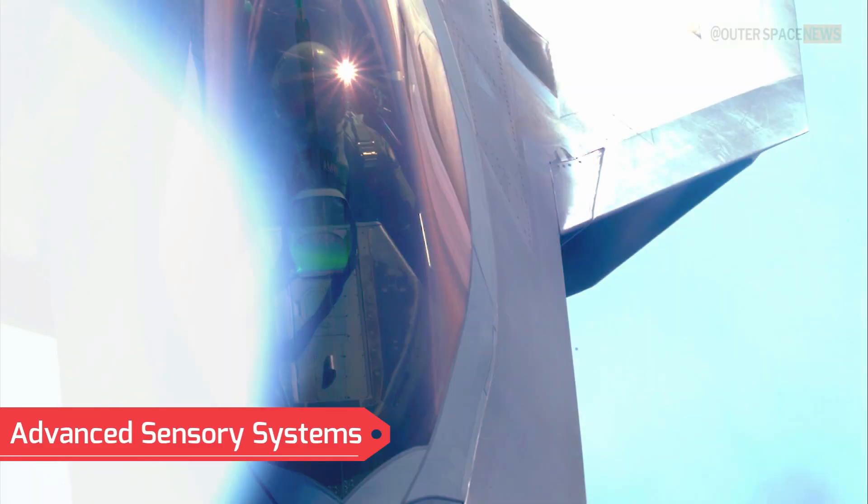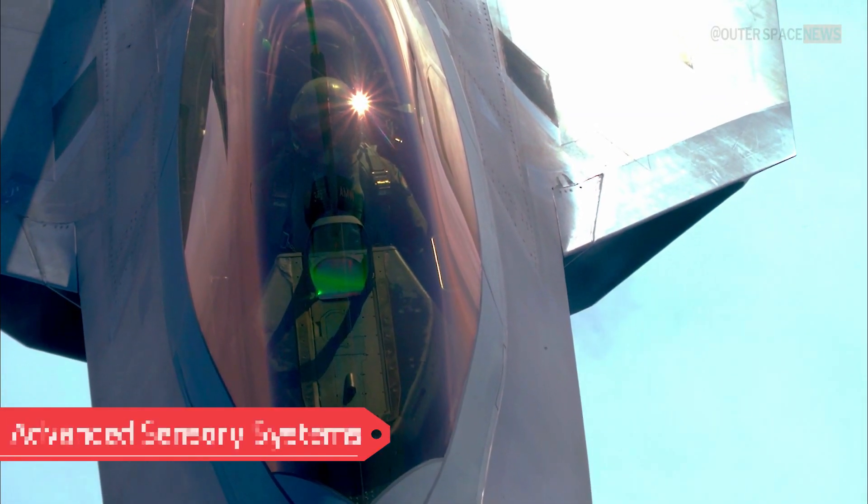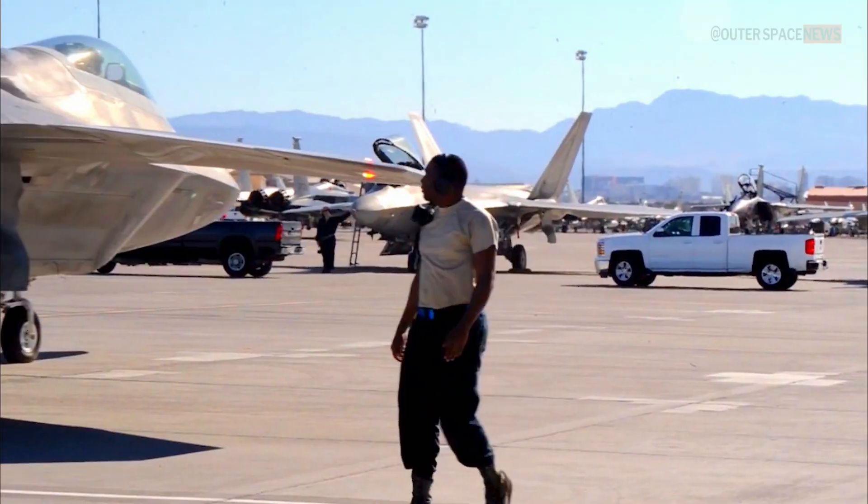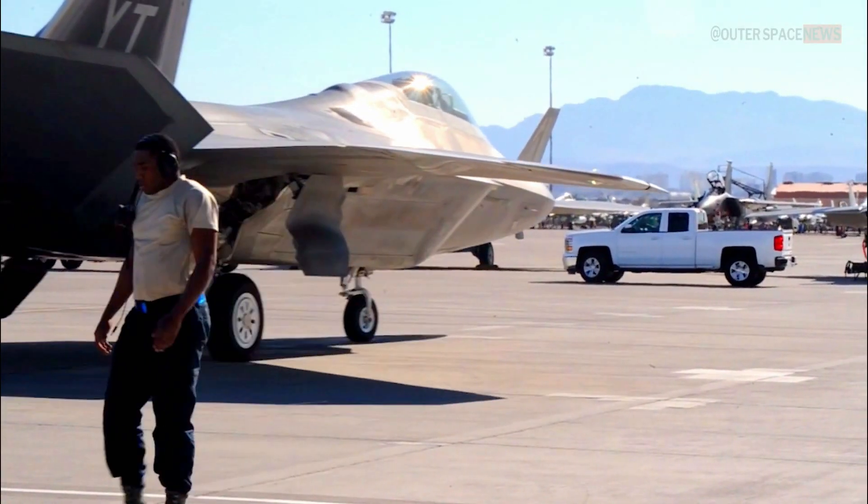Advanced Sensory Systems: The aircraft is equipped with advanced sensors, such as infrared and electronic warfare systems, that enable it to detect and track enemy aircraft at long ranges and in various weather conditions.